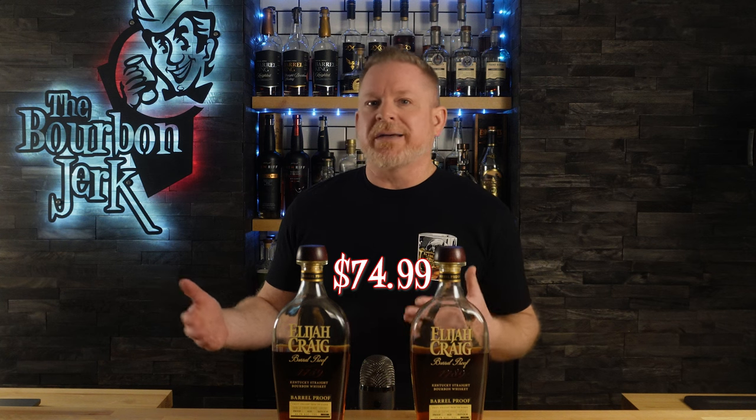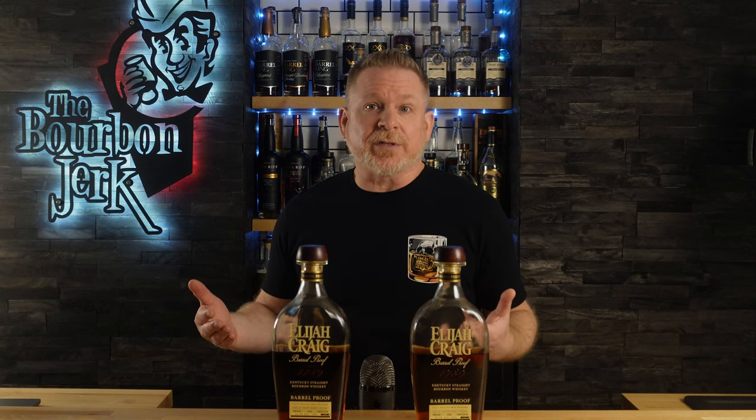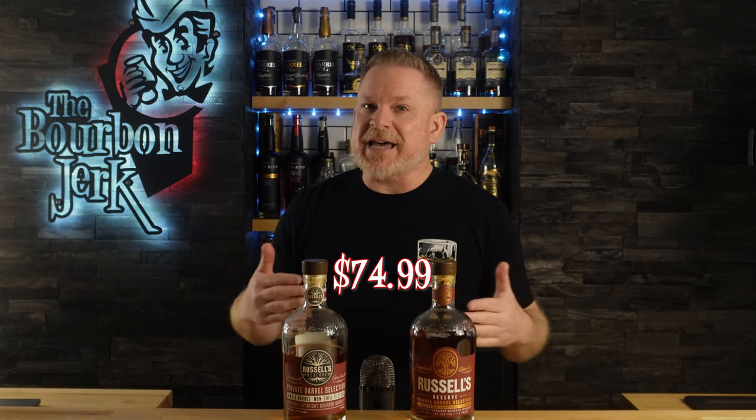Moving up to just under $80, Elijah Craig Barrel Proof for about $75. Like the Larceny Barrel Proof, these drop three times every year. They usually carry a solid age statement and proof points ranging from just under 120 all the way up over 130. Last year's C batch was a bit harder to find — that was the one that was over 13 years old — but the other batches are still out there on the shelves. Also at $75, Russell's Store Picks. These kind of just hit my sweet spot. Whereas Rare Breed is batched, Russell's Picks are single barrels. The age statements vary from about 8 to 10 years and they do come from different rickhouses, which provide different nuances on that classic Wild Turkey flavor profile.